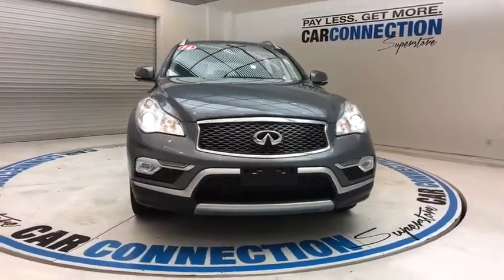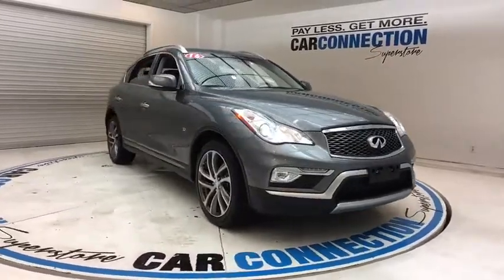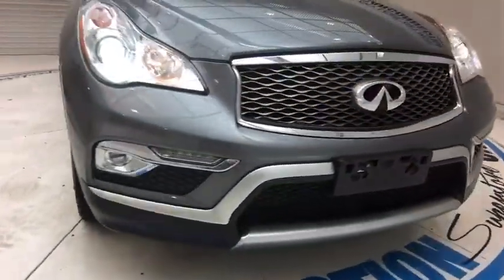Alloy wheels. Cruise control. Climate control. Rear defroster. Power locks. Security system. Power windows.